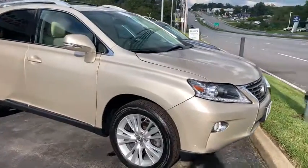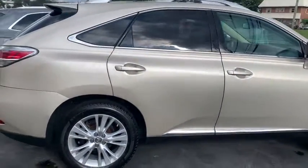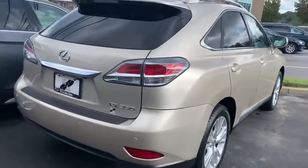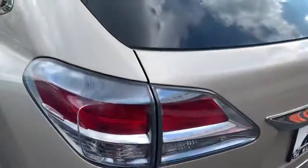Looking for the right vehicle? Check out the 2014 Lexus RX. The Lexus RX offers a spacious interior with an extremely high level of quality. The RX is the perfect fit for those looking for fuel efficiency, a wide variety of safety and technology features, and that luxury feel.